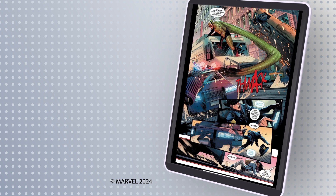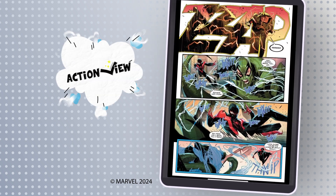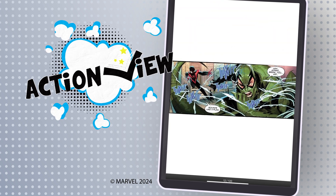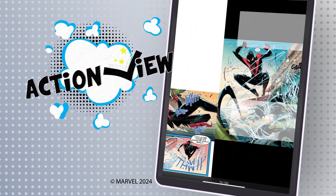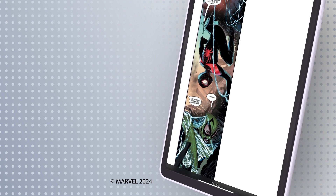You can read with either the standard page-by-page view, or double-tap to read with Action View — Hoopla's exclusive panel-by-panel option that fully immerses you into the action by showcasing the intricate artwork and details.